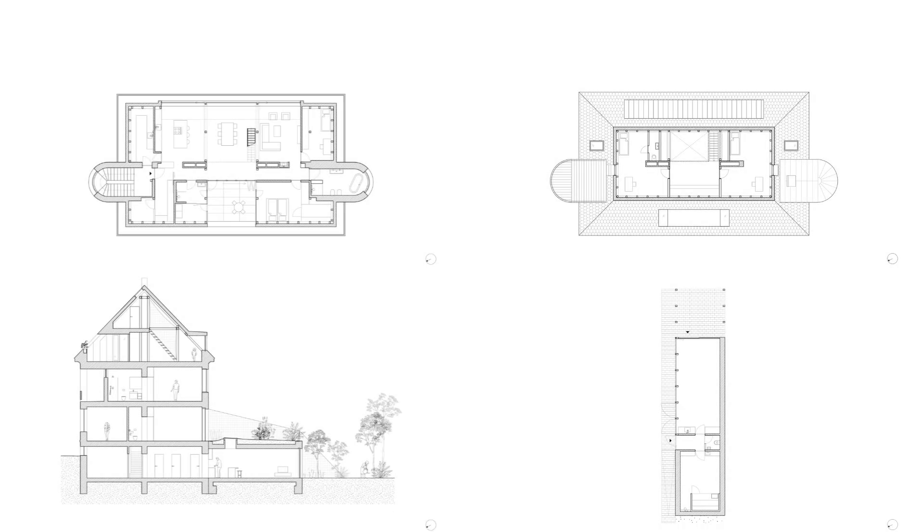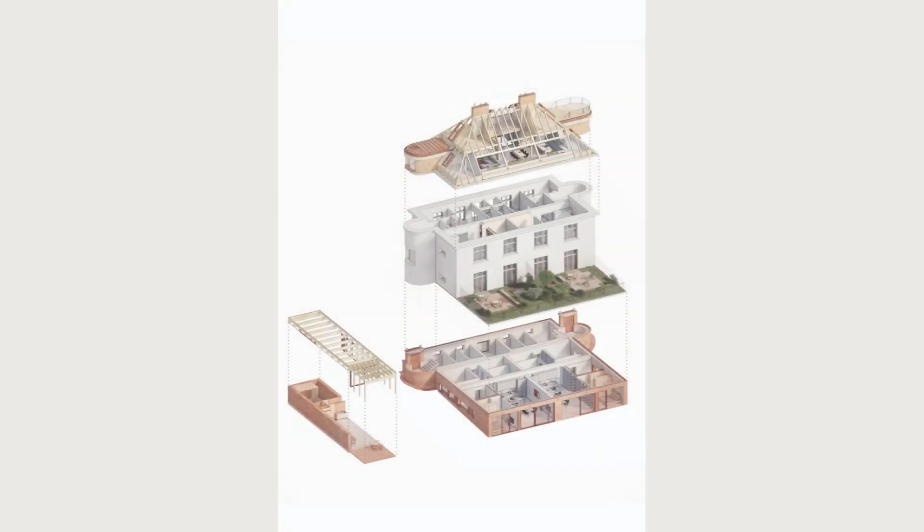Due to the timeless qualities of the original design, we keep the basic mass and layout of the house, including its use — housing.